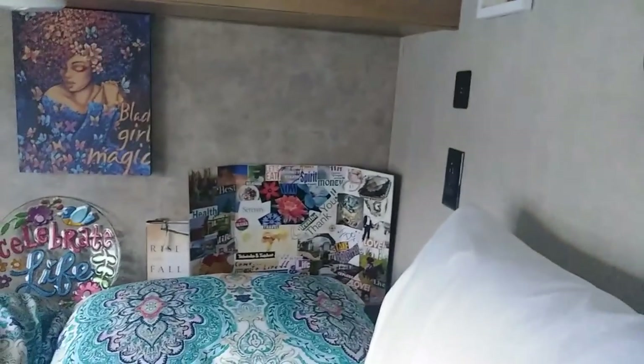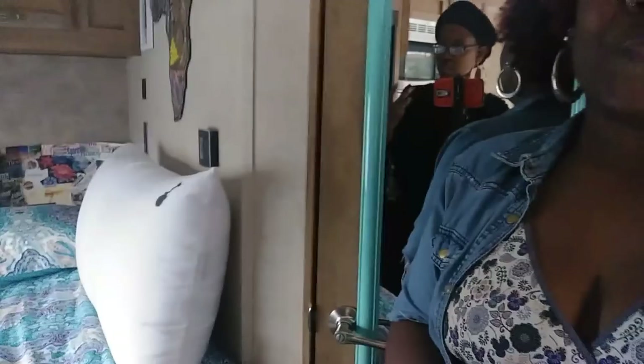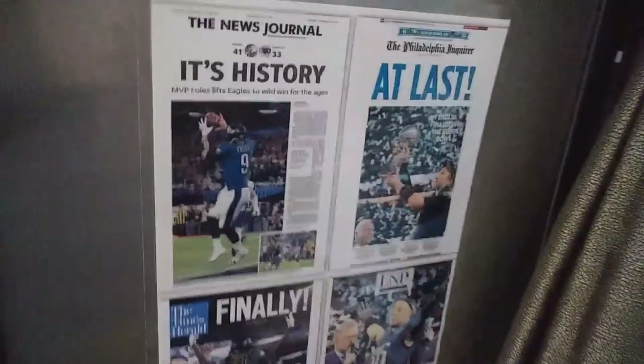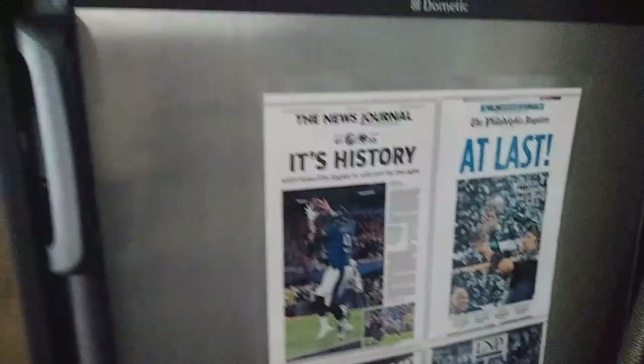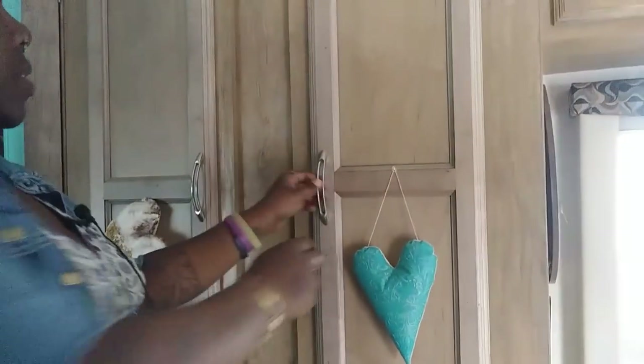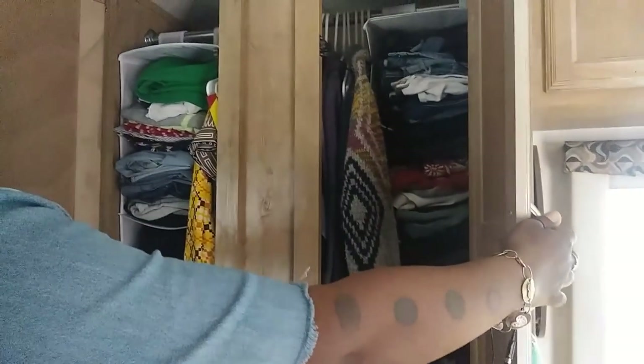Let me show y'all some of this black excellence artwork — that's Cicely Tyson and Miles Davis, my favorites. I love Miles Davis. They were married, yeah. Love the artwork — Black Girl Magic. You made it your own, and that was important to me. All the little things that mean something to you, you put them in your home, just like you would in a sticks-and-bricks. Including the Eagles — I'm from Philadelphia, first Super Bowl win, so I had to contribute that.